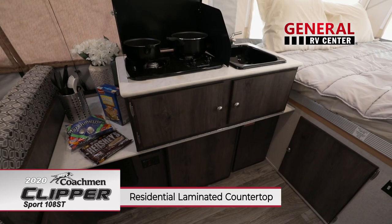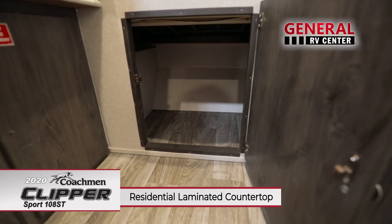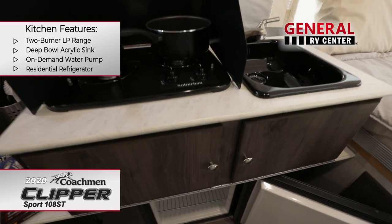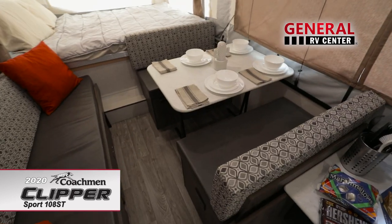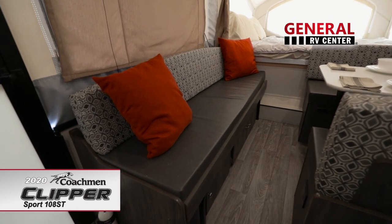Inside, there's a residential laminated countertop and additional storage cabinet. The kitchen area boasts a 2 burner LP range, deep bowl acrylic sink with on-demand water pump, and residential quality refrigerator. The booth dinette has a freestanding table and the gaucho sofa has storage underneath.